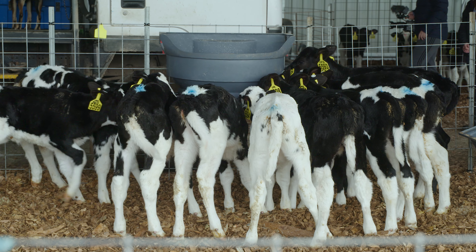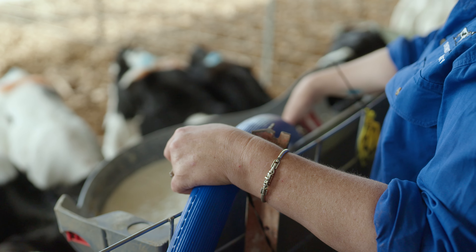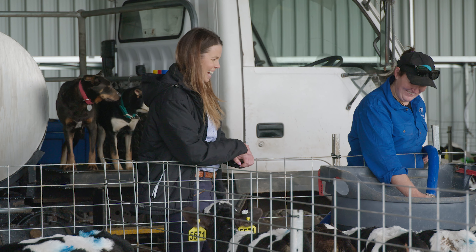Milo calves will have an easier time meeting their target weights, which is critical when joining replacement heifers.